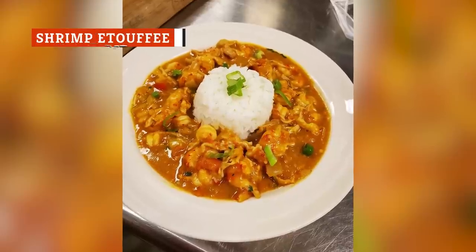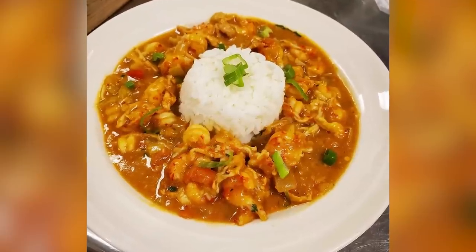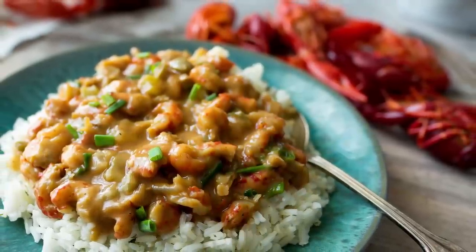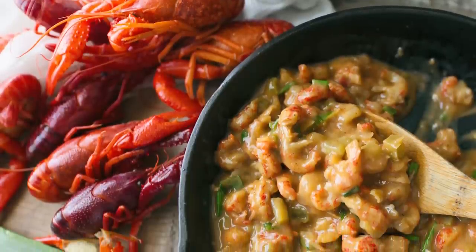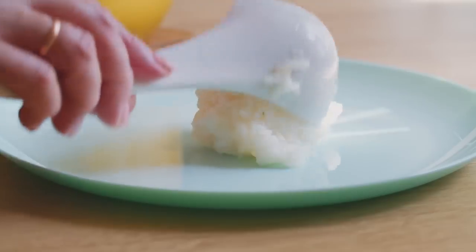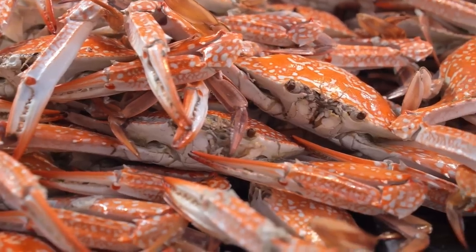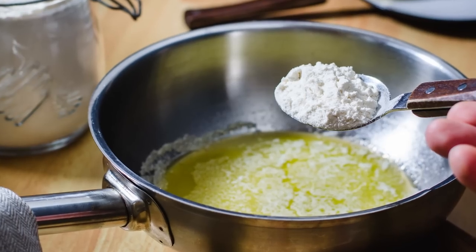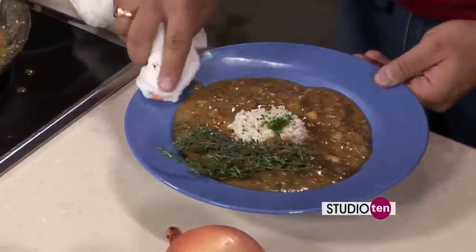If you had to describe étouffée in one word, it'd be nearly impossible. That's because étouffée is complex in concept and layered in taste. It is a stew, but it's often eaten with rice and made with seafood along with rich Cajun flavors. Étouffée means 'smothered' in French, which is perfect to describe this stew that can go with everything from omelets to rice. It's common to eat this with crawfish, but you might also spot étouffée made with crab or shrimp. To make it, you'll need to start by making a roux from butter and flour, then adding your aromatics, broth, seasoning, and seafood, then serving over rice.